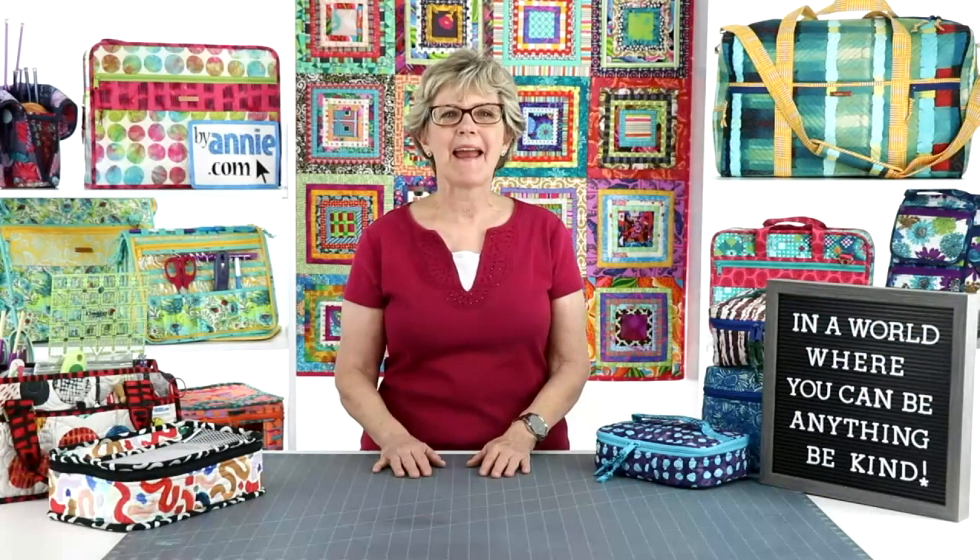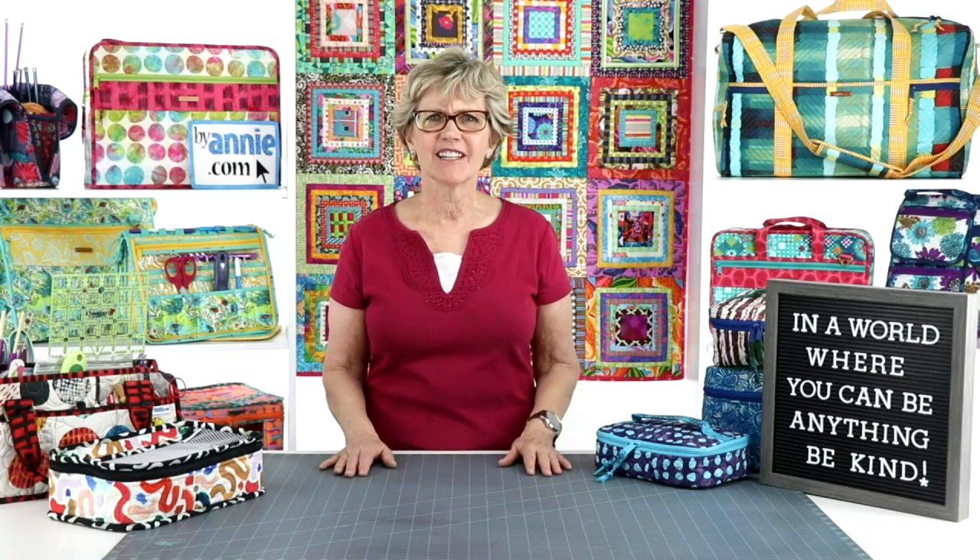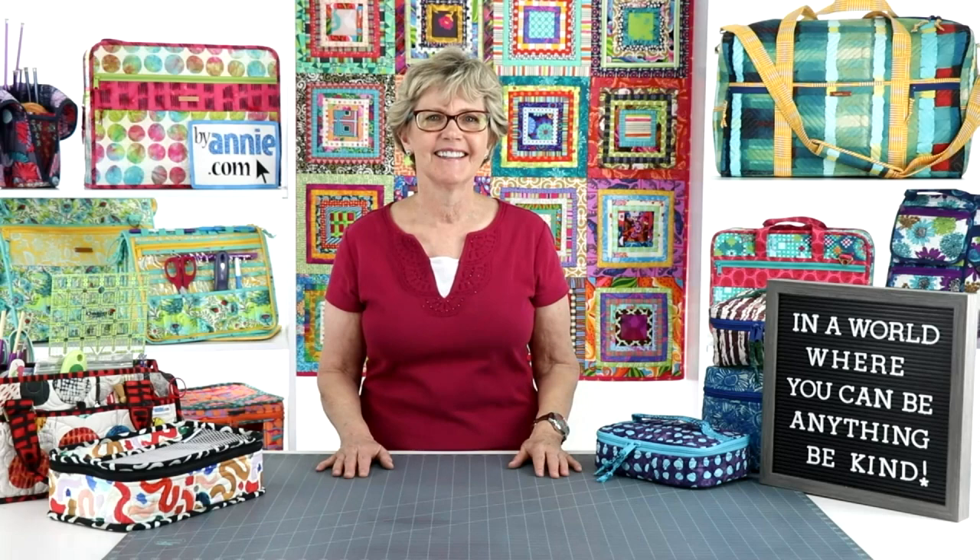Hi, I'm Annie of FiAnnie.com and Patterns by Annie. Thank you so much for joining us for week number 34 of Live with Annie. Can you believe it's already the end of August? This month has just plain ol' evaporated.